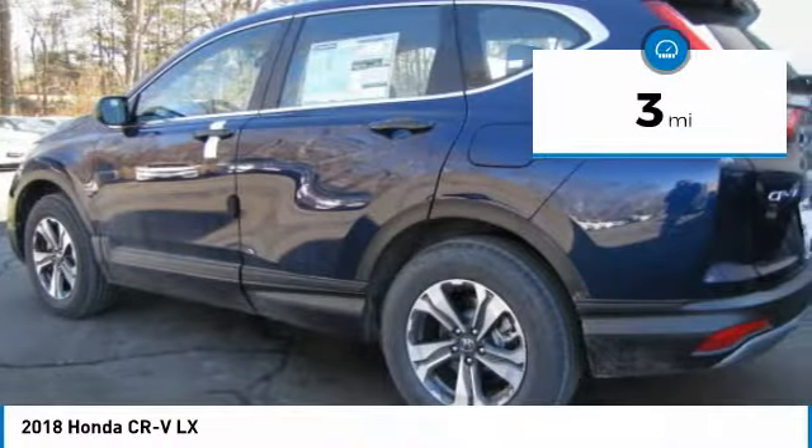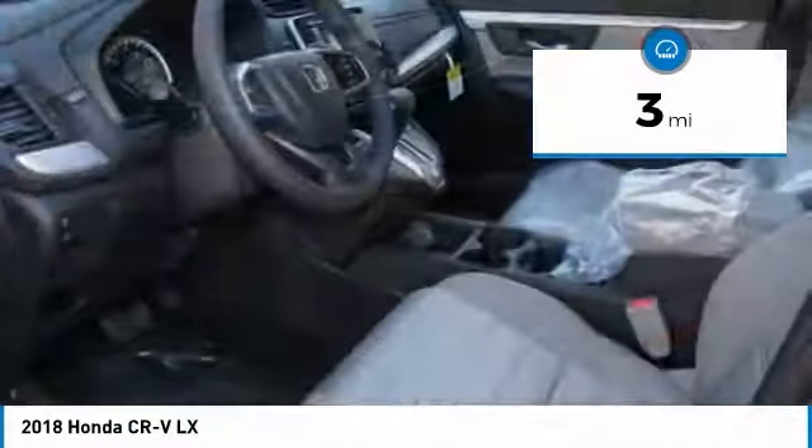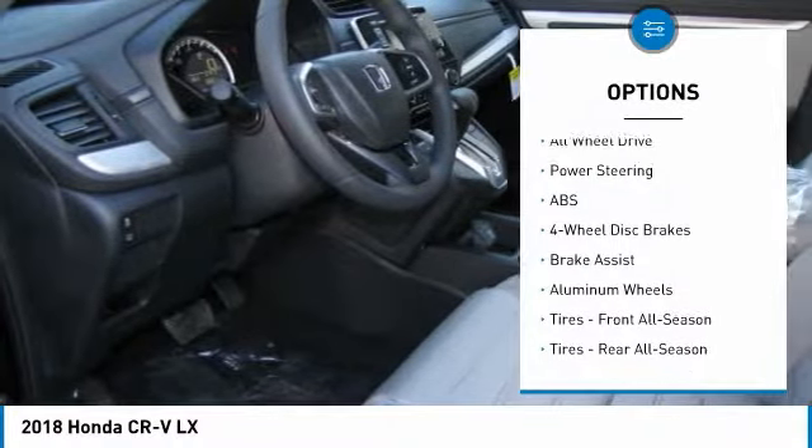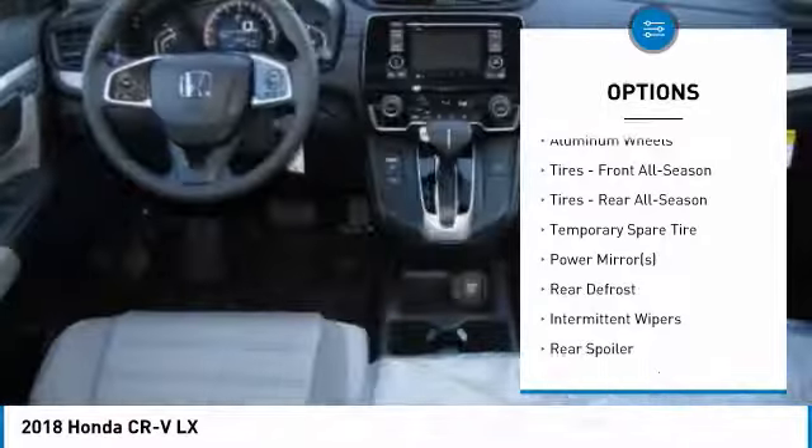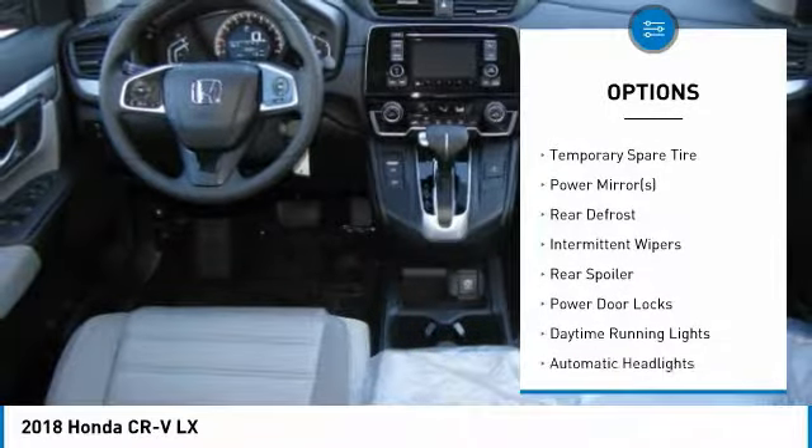This vehicle has less than 100 miles. Here are some of this vehicle's great options: all-wheel drive, steering wheel audio controls, traction control, anti-lock braking system.